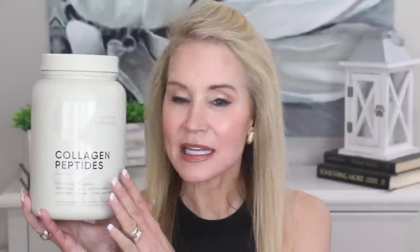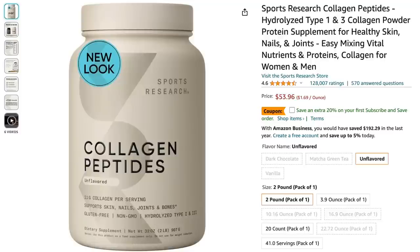This Sports Research Collagen is super highly rated — it has about 120,000 reviews. Here's one. Judy Barber says: 'I bought it for achy bones, but the bonus is great skin. I'm 55 and feeling it. I put a scoop in my coffee every morning — no taste, seriously no taste. In just four days I could tell a difference with my achiness. Today I got ready for work, looked at my face and thought my face looks pretty good, I don't think I'll put on foundation. My co-worker saw me and said I was glowing. So yes, I'll keep using this stuff — I'm already on my second canister.'